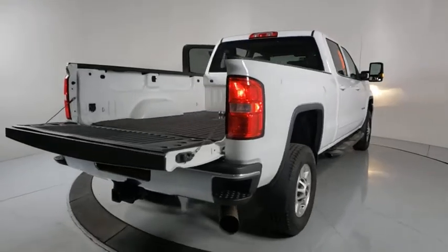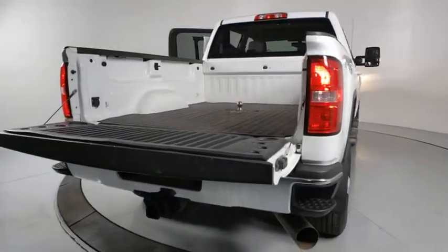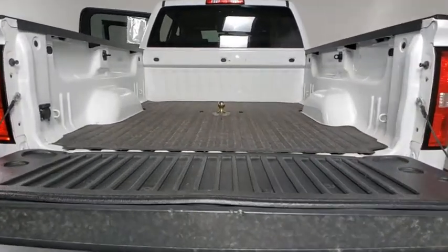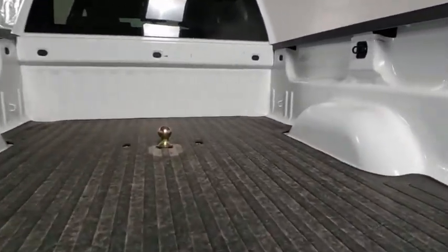Here are some of this vehicle's great options: traction control, steering wheel audio controls, remote engine start, Bluetooth, dual airbags, and leather wrapped steering wheel.